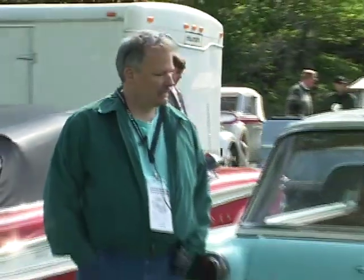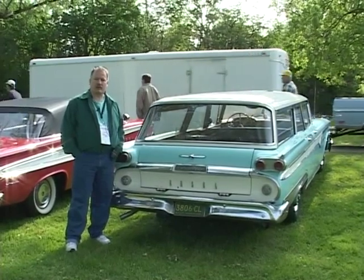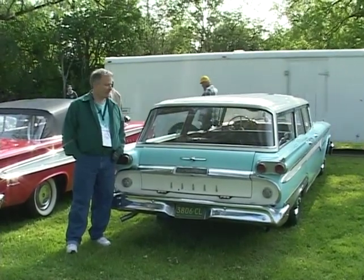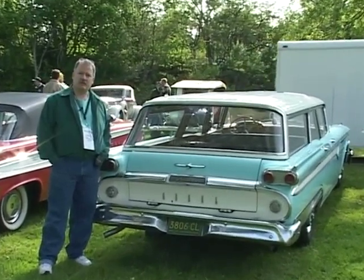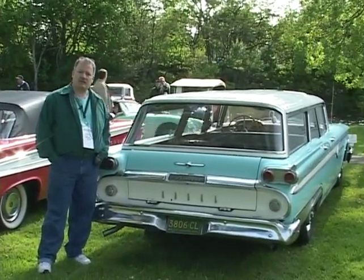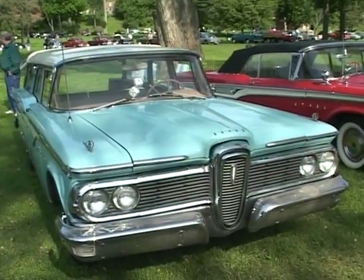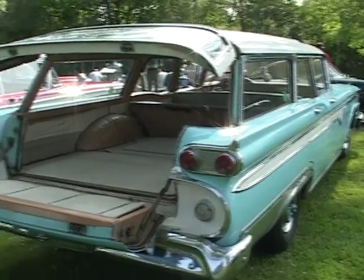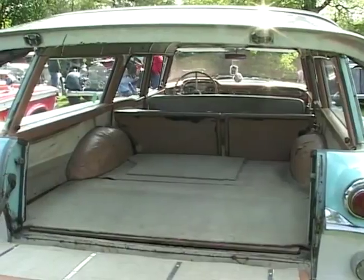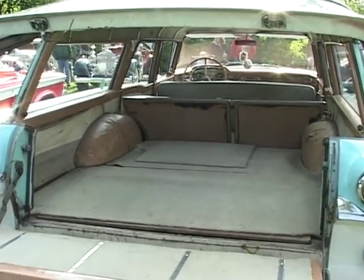I'm Jeff White from Wyandotte, Michigan, and this is a 1959 Edsel Villager. It's a nine-passenger wagon, a little bit more rare than a six-passenger, and I've had the car for 16 years. Got it out of Louisiana — it's pretty straight and rust-free, except for a few little blemishes here and there. I've mostly had mechanical work done on it and just fluffed it up a bit, but it's a good driving car. I really enjoy it, and I get a lot of use out of it in the nice months.